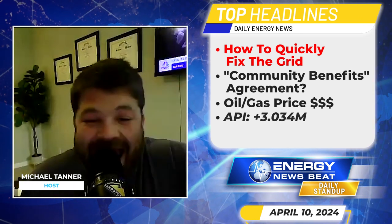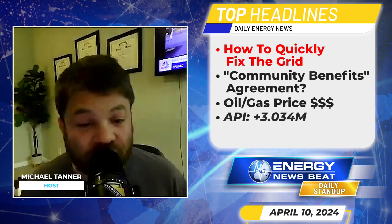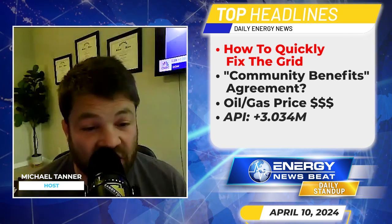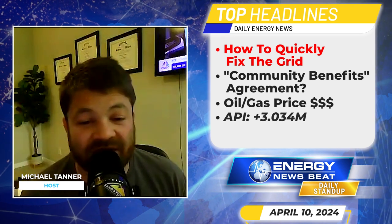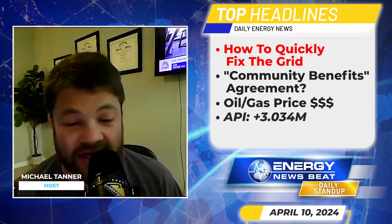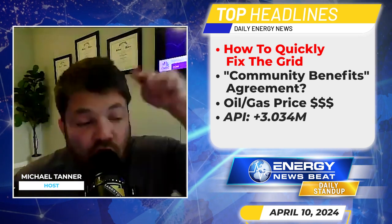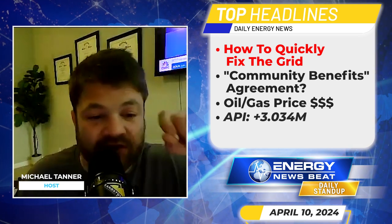What's crazy is that this has already been proven in the United States. In 2011, AEP, a utility in Texas, urgently needed to deliver more power to the lower Rio Grande Valley to meet soaring population growth. It would have taken too long to acquire land and permits to build towers for new transmission lines. Instead, they replaced about 240 miles of existing line with advanced conductors — it took less than three years and increased the carrying capacity by over 40 percent.